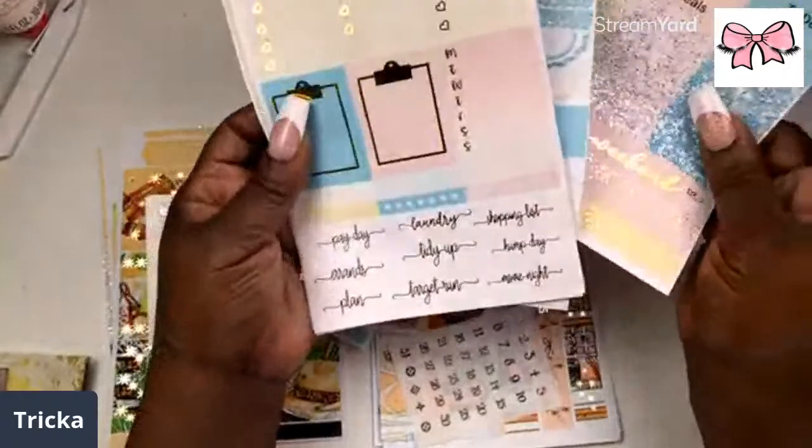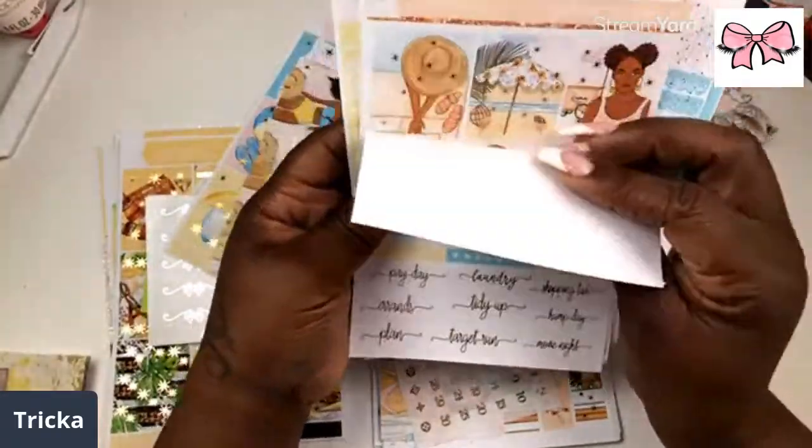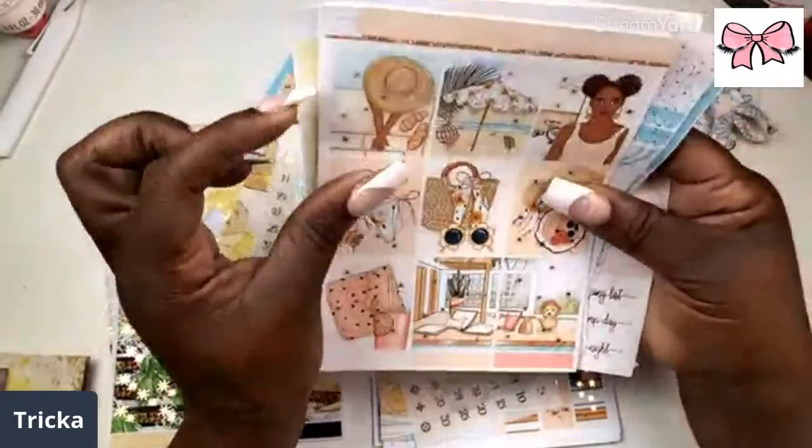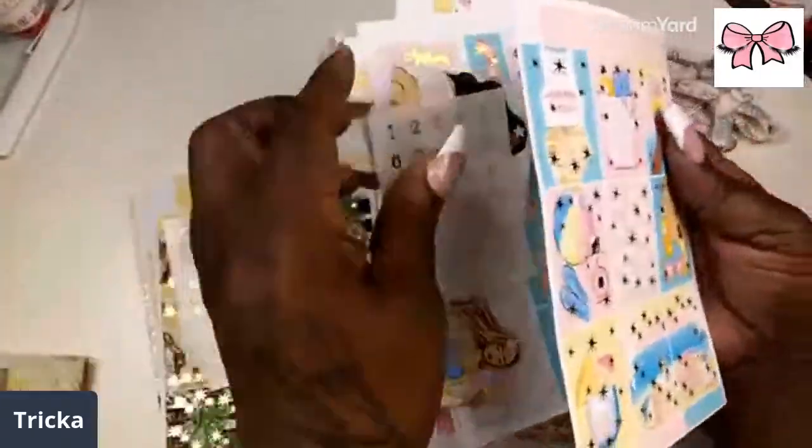Then we have the half boxes, quarter boxes, the decor — I love the decor in this one too. Weekend banner, clipboard, three-heart checklist. I don't want to mix up a kit!